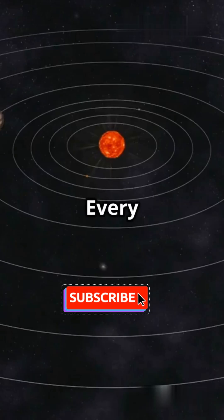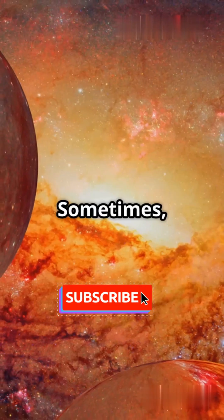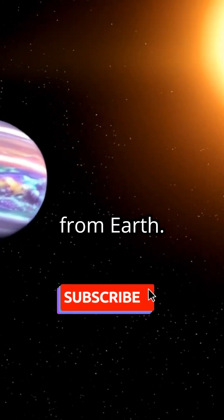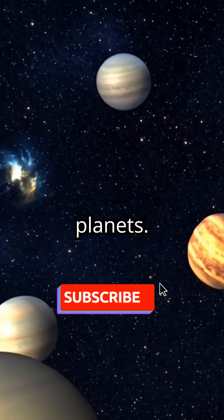Why does this happen? Every planet orbits the sun at different speeds and distances. Sometimes multiple planets gather on one side of the sun, making them appear aligned from Earth. This can be a rare, once-in-a-lifetime event with seven or more planets.